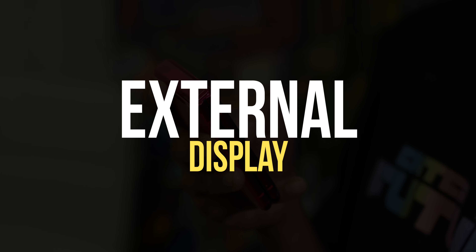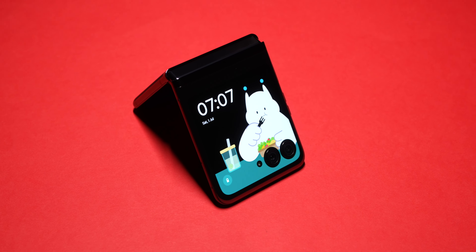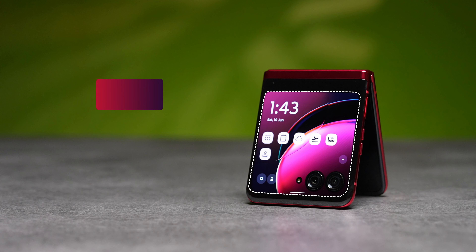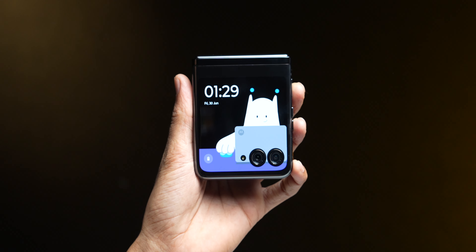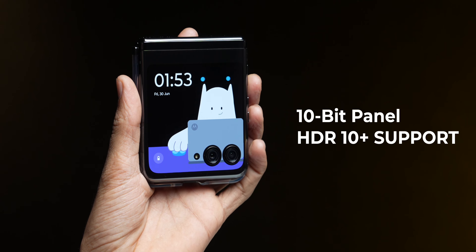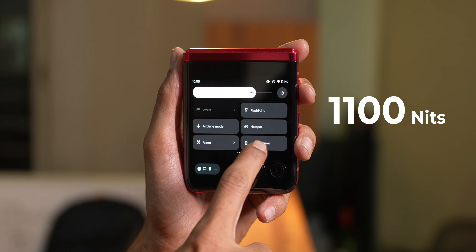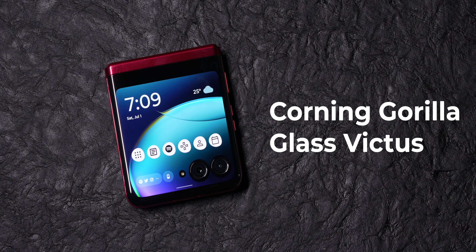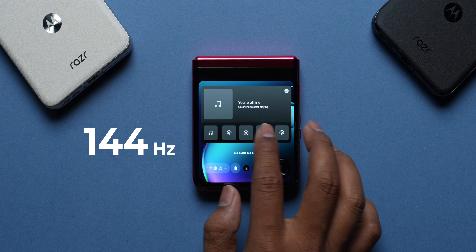The Razr 40 Ultra's key selling point is that big wide external display on the front. This is absolutely what we wanted in a flip-style foldable, and Motorola has delivered it with absolute confidence. You get a 3.6-inch AMOLED panel that cuts through the two camera rings. You get a 10-bit panel with HDR10+ support, 1100 nits of peak brightness, 413 ppi pixel density, Corning Gorilla Glass protection, and a peak refresh rate of 144Hz.